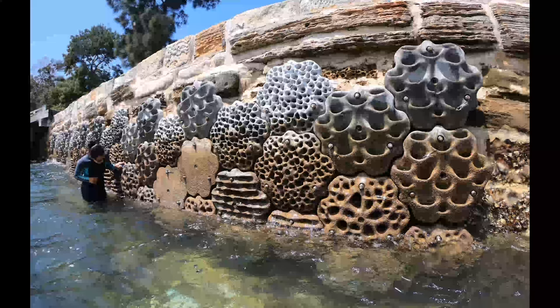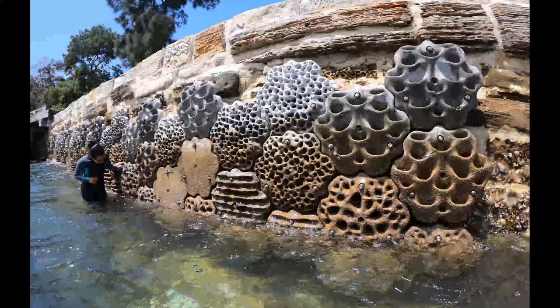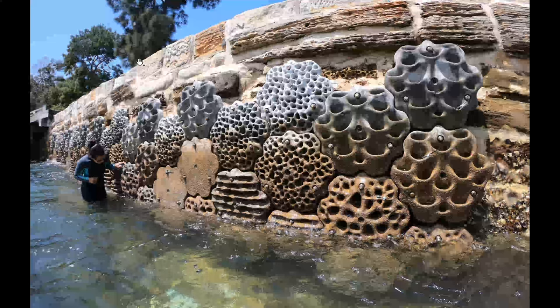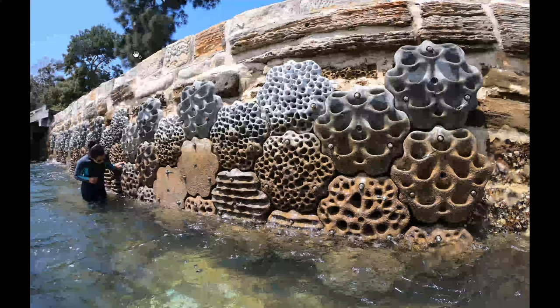This is one of our first living seawalls at Sawmillers Reserve, about three months after installation, and already you can see a lot of barnacles starting to colonize. We've placed tiny temperature loggers into the nooks and crannies to measure temperature differences. We know that inside the rock pool and inside these little crevice ledges it can be up to 10 degrees cooler than the outer surface — so a small organism can get refuge from the sun in these areas, which otherwise wouldn't be provided on a flat wall.